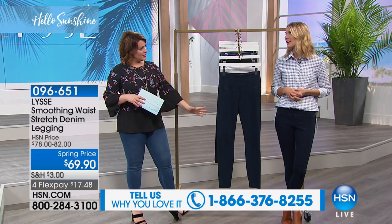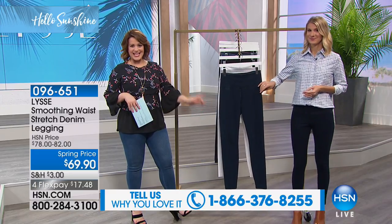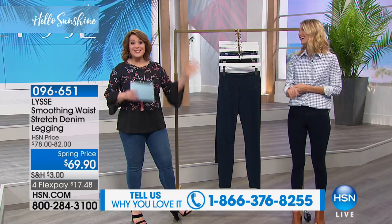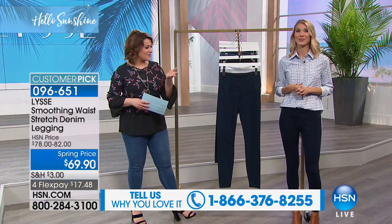It looks like your favorite jean, with the comfort and convenience and stretch of a legging, and yet shaping as well. It doesn't get any better. It's on reorder — we never have all the colors in stock, but we finally have them in stock.